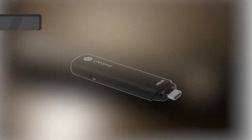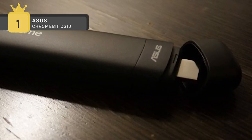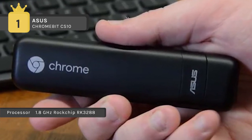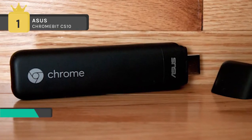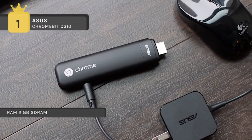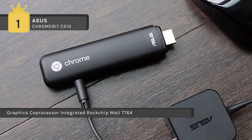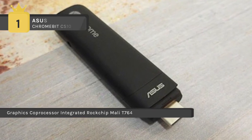The Asus Chromebit CS10 holds the first place in the list of best stick PCs. It is the world's smallest Chrome OS device, which fits in your pocket. You can turn any HDMI display into a computer and get 100GB Google Drive space. It boots up in seconds and delivers full HD graphics performance. Together with 2GB of memory, 16GB of eMMC storage, dual-band 802.11ac WiFi, Bluetooth 4.0 and both USB and HDMI ports, it delivers the best result. It automatically keeps up to date so you'll always have the latest features and virus protection. You can access the Chrome Web Store for a wide assortment of apps, online or offline.